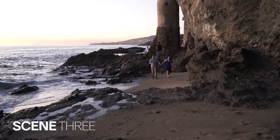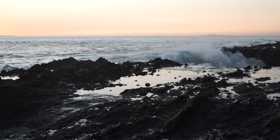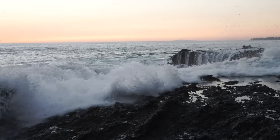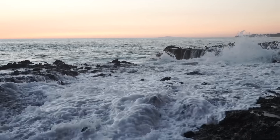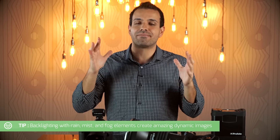Let's move on to scene number three. We're heading back toward the cars because the tides are rising, and I started noticing with the crashing of the waves we're getting a beautiful mist in the air. Whenever there's mist, whenever there's rain, whenever there's fog, the first thing that always comes to my mind is backlight — because it's going to look fantastic and you get such a cool dramatic effect.